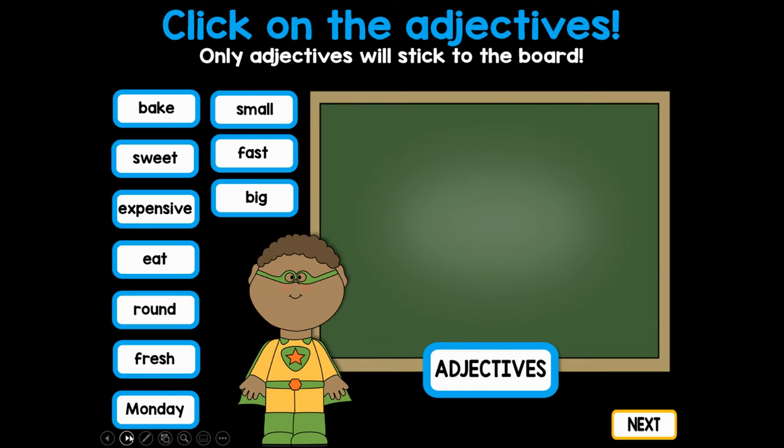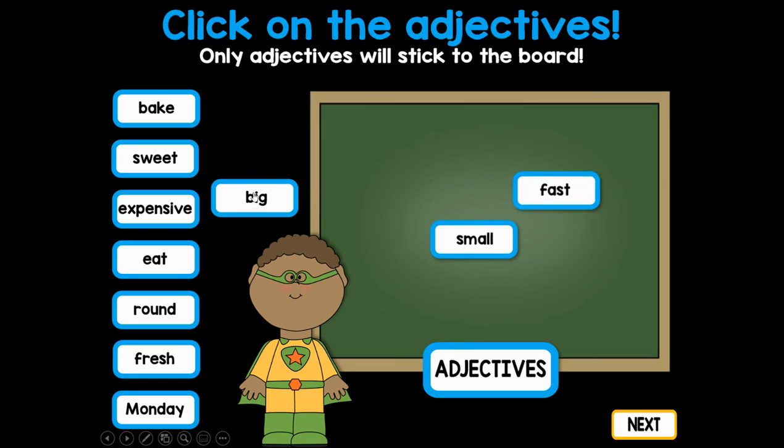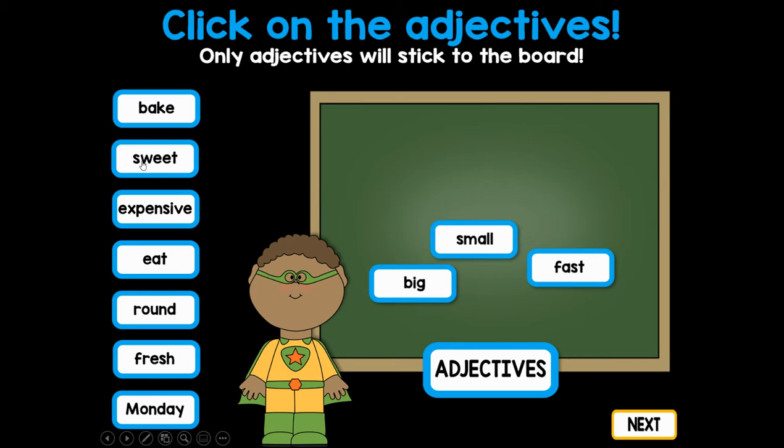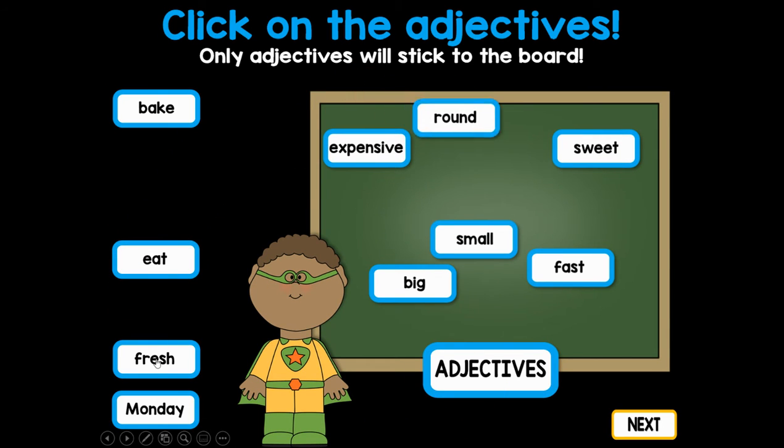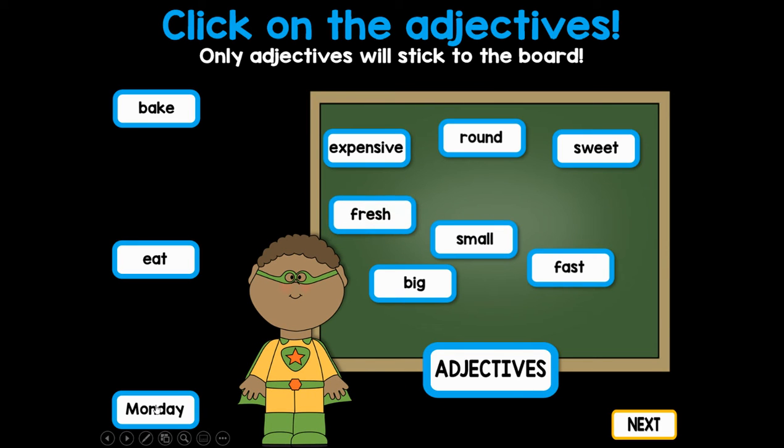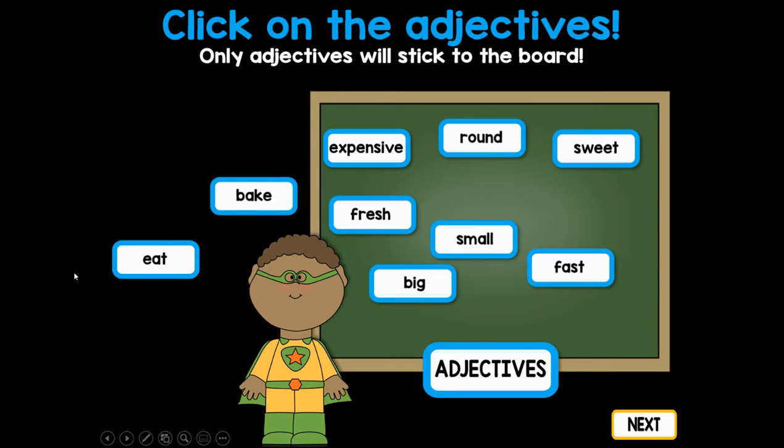Now let's check how we did today. What is an adjective? We're going to pick the adjectives and see if they stick to the board — shout them out to help us. Small, fast, big, sweet, expensive, round, and fresh. I wonder about Monday — it didn't stick. It's not an adjective; it doesn't describe. What about bake? Not that one either. And eat? Nope. They don't describe a noun.